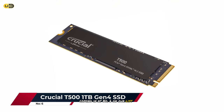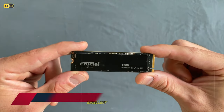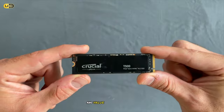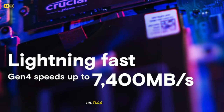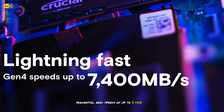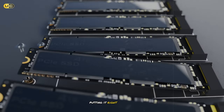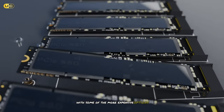Coming in at number 6 on our list is the Crucial T500, a solid performer that offers an excellent balance of speed and value. In our benchmarks, the T500 delivered impressive sequential read speeds of up to 7,400 MB/s and write speeds of 6,800 MB/s, putting it right up there with some of the more expensive options on the market.